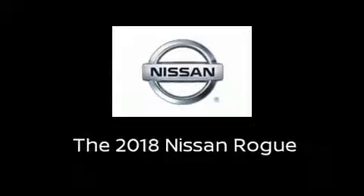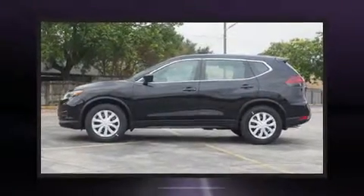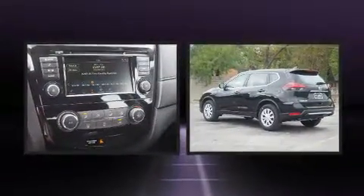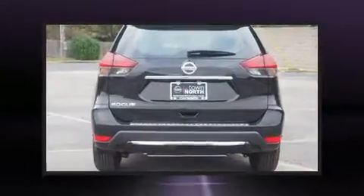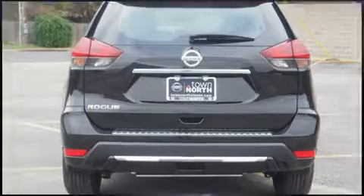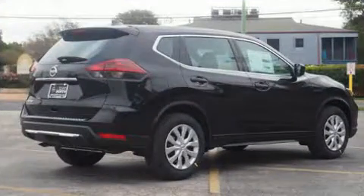Experience driving perfection in the 2018 Nissan Rogue. It features an automatic transmission, front wheel drive, and a 2.5-liter four-cylinder engine. It's equipped with tons of terrific amenities but it won't break your budget, such as remote keyless entry.